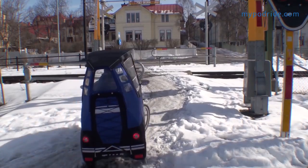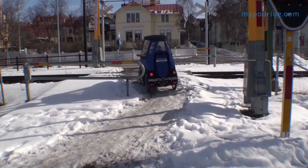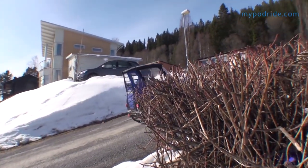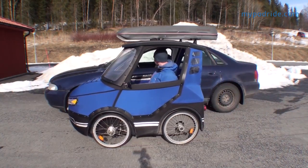We drive on both rear wheels with many gears, so we can even take on steeper hills and rough terrain. To work well among cars, you sit at the same height as a normal car.